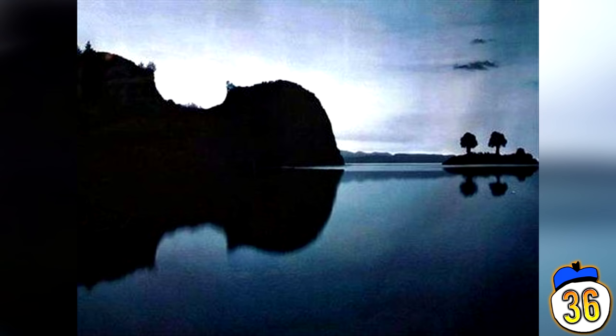The main island makes up the violin's body, the water is the neck and the two trees on the right resemble tuning pegs. This amazing trickery is caused by symmetry in the water's reflective surface.